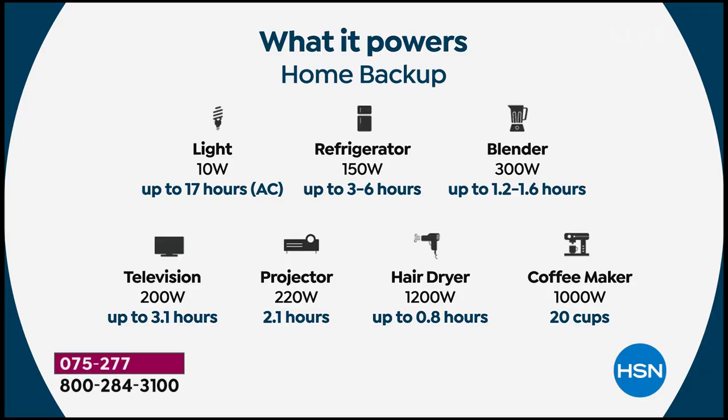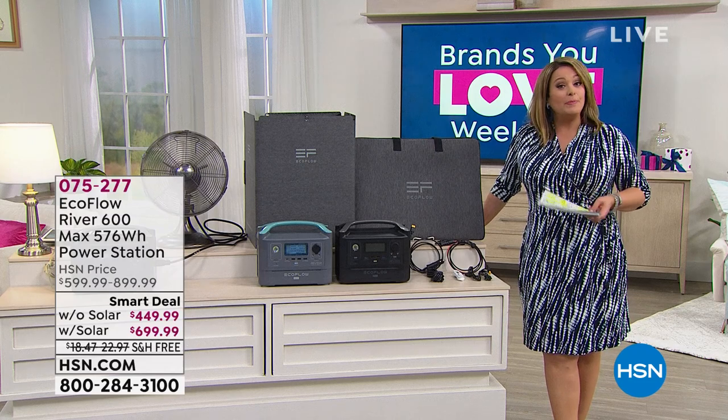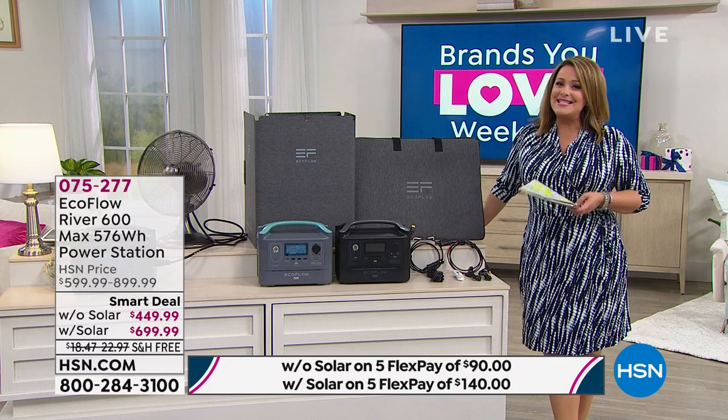If you have a medical device that needs to keep running, this is absolutely perfect for you. There are different levels of EcoFlow — this is like home backup. The blender, fridge, hair dryer, coffee maker up to 20 cups, electric frying pan, rice cooker, games, devices, phone, laptop — anything you need to be up and running. You can plug in or charge 10 items at a time, and that's a big deal — one of the most powerful units at this size.